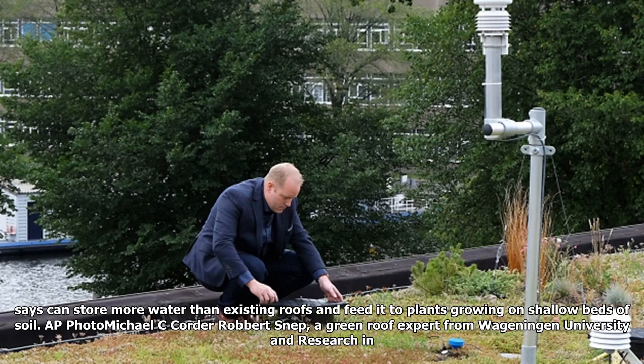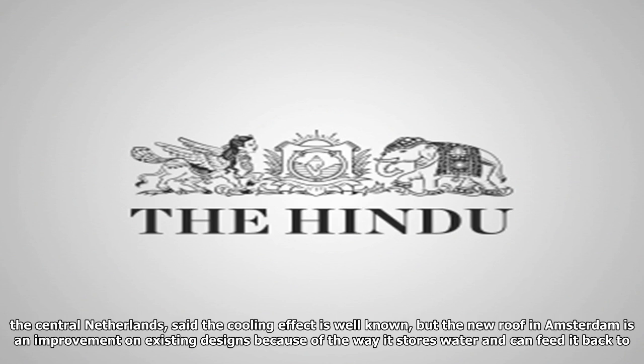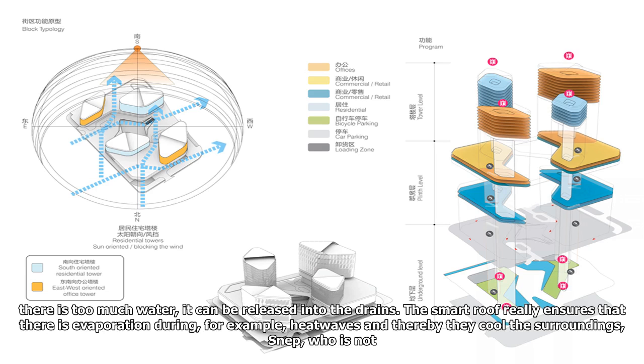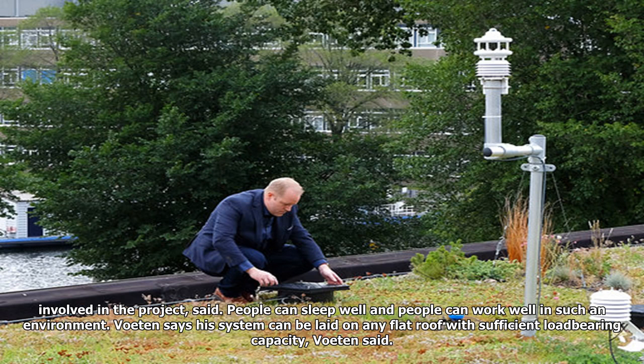A green roof expert from Wageningen University and Research in the central Netherlands said the cooling effect is well known, but the new roof in Amsterdam is an improvement on existing designs because of the way it stores water and can feed it back to plants. Sensors in the shallow layer of soil on top of the water storage elements monitor qualities such as temperature and moisture content. If the soil gets too dry, extra water can be added. If there is too much water, it can be released into the drains. The smart roof really ensures that there is evaporation during, for example, heat waves and thereby cools the surroundings, said the expert, who is not involved in the project.